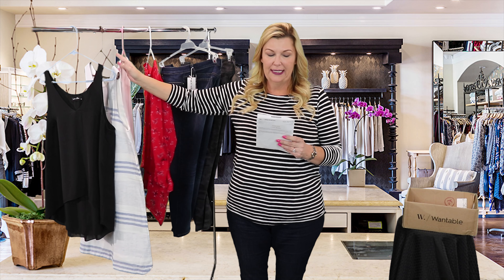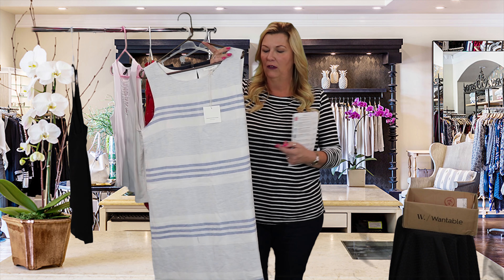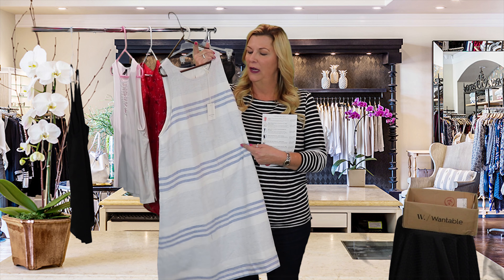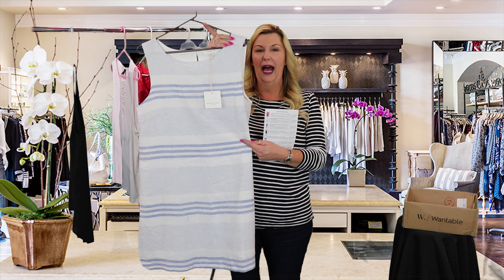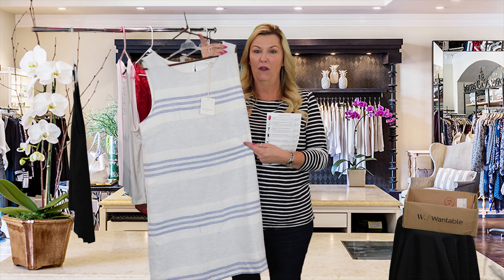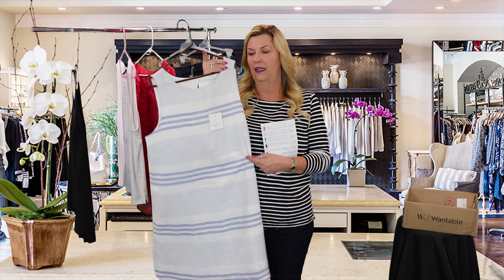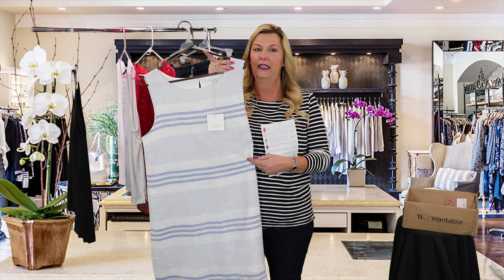The second item is the Alina Stripe Dress in Cloud 9 from Beach Lunch Lounge. This is a really nice shift dress in a muted blue and kind of an ivory color. This is the first dress we got from Wantable so we will see how it fits and how it looks. I sort of think I like this paired with flats — it could be a work dress and a fun dress.